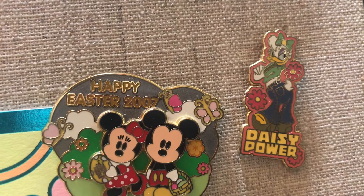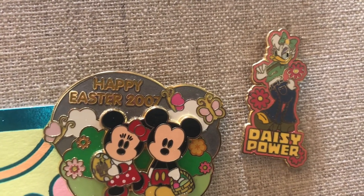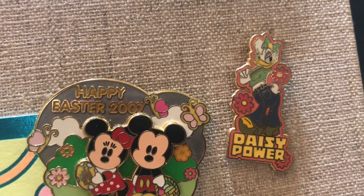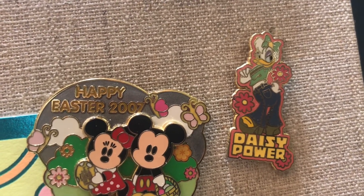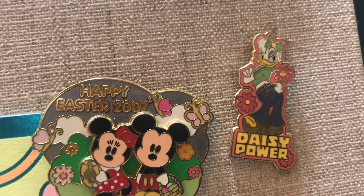Looking over to the right, check out how fabulous Daisy is! This is a Disney licensed pin — it's not an actual pin trading quality pin, so I'm not sure if it's tradable at the parks. But I just wanted her for my collection. I mean, come on — platform shoes, jeans, she just has it going on! Super cute, love the flowers on there, and perfect for spring.